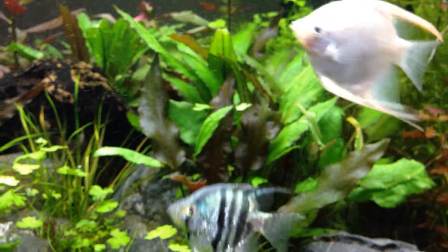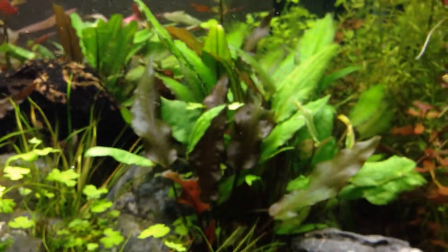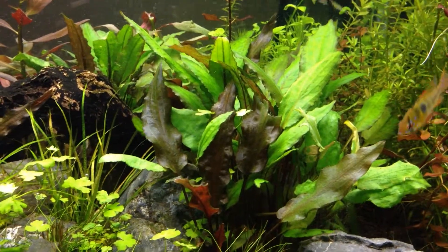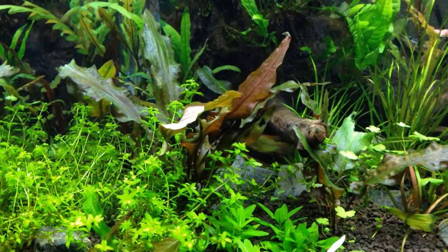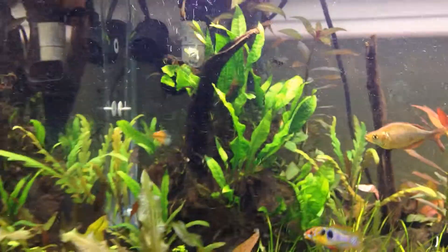My Cryptocoryne is still generally very healthy but I can't seem to stop the melting of the leaves. But again, very healthy in general, good growth. Java fern is down to about 10 leaves.